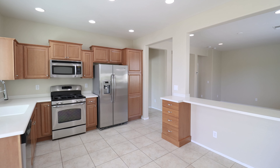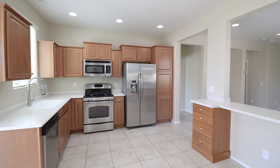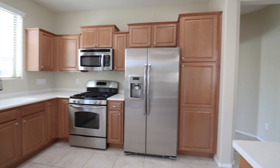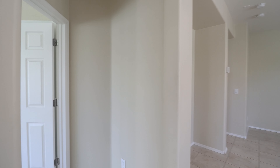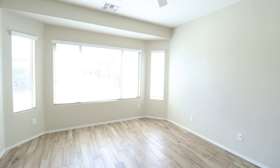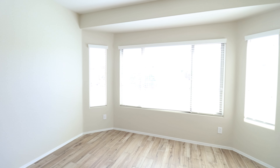You can also enjoy the beautiful Arizona weather all year long from your rear covered patio. Here we have the lovely master suite overlooking the rear yard with turf. It also features a walk-in closet and a spacious bathroom.